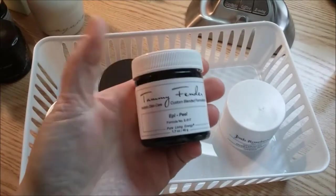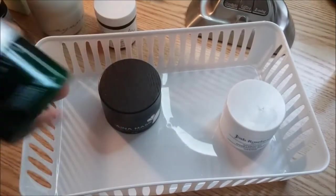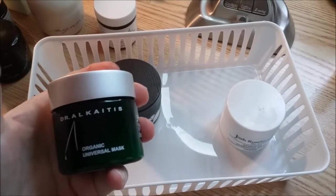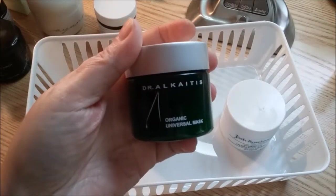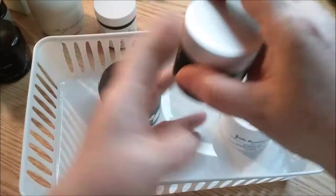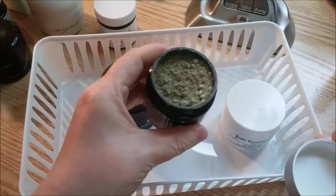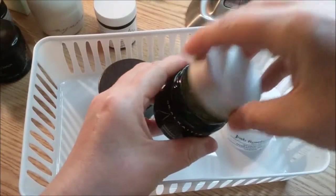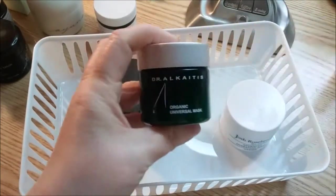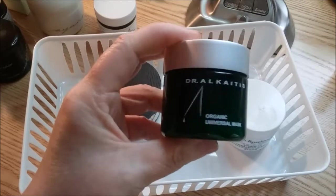And then I have the EpiPeel from Tammy Fender — I used that on camera in a video. And I also got this in the December Detox Market Box: it's the Dr. Alkaitis Organic Universal Mask. I haven't used this one yet. It is a powder mask — I'll show you what it looks like and what color it is. I'll probably get to it eventually. Let me know in the comments if you think I should use this one next as part of my Mask Monday.